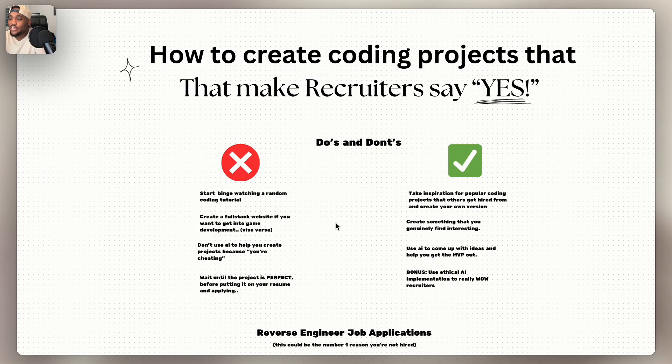The last don't is to wait until the project is perfect before putting it on your resume and applying. If you waited until you created three standout coding projects and all of them had to be perfect, it will take you months — maybe even a year — just to land a software engineering job. It shouldn't be like that.